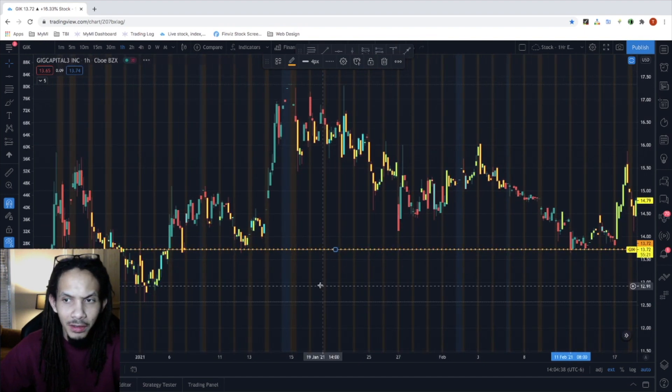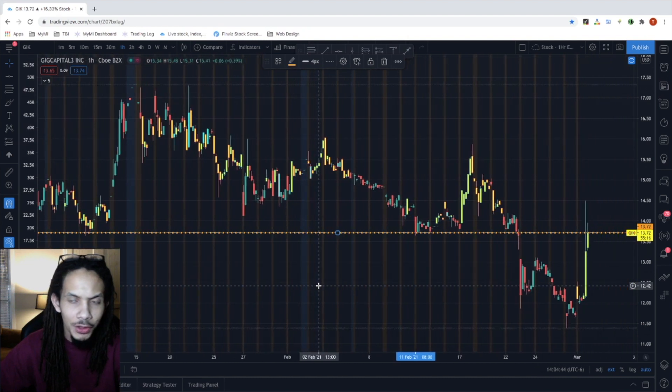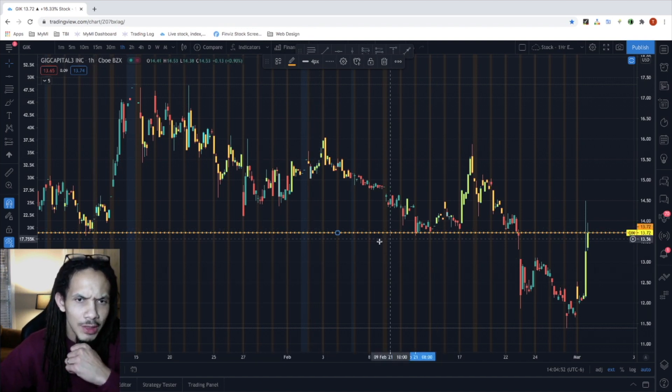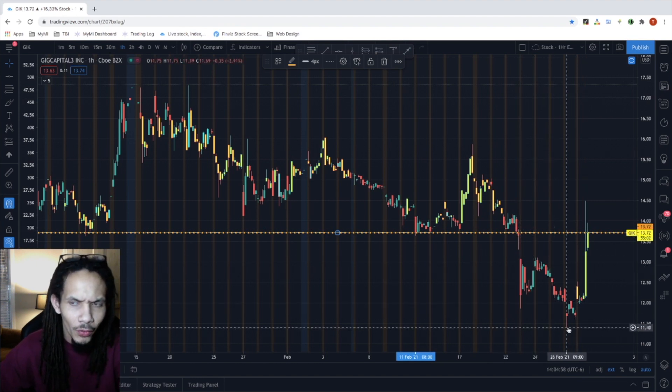The first level I want to point out is the $13.72 price level, which is currently where the stock is priced at now. Why this plays an important factor moving forward is due to the fact that it was previously support — very strong support — but once we broke below it, that is when we ended up trading down below the $11.40 levels.